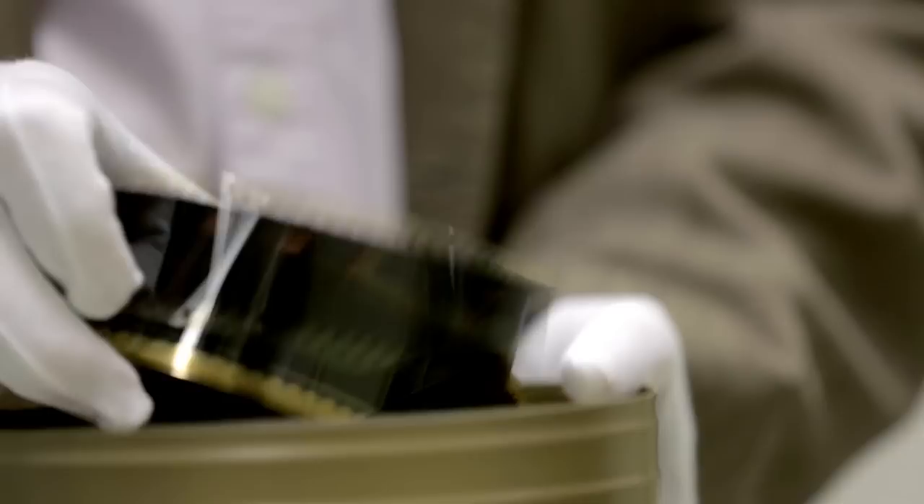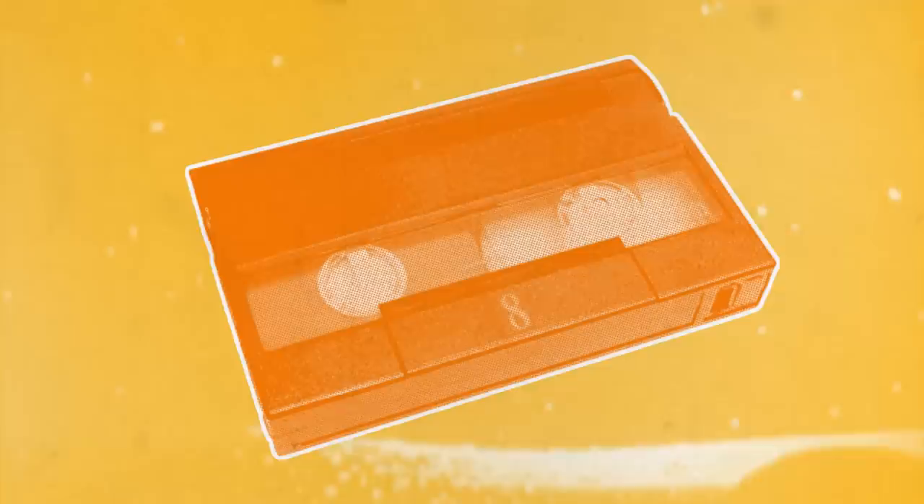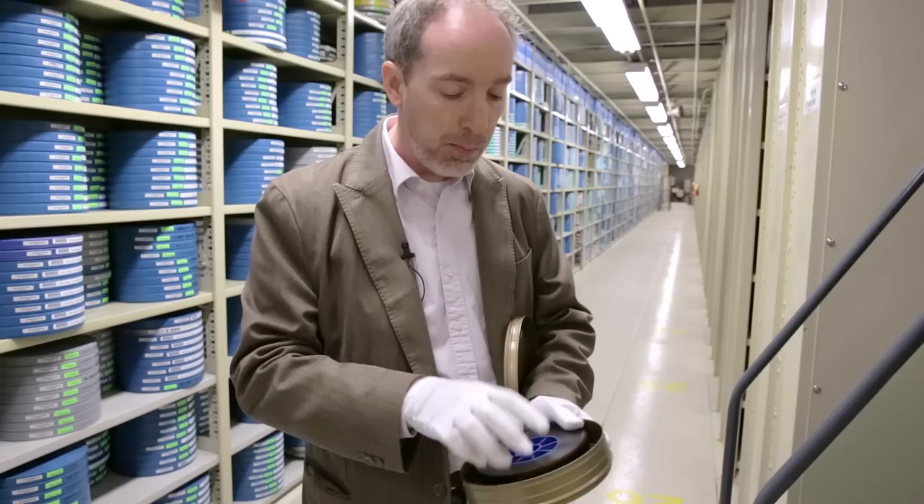When we talk about film preservation in the archival world, we're talking about saving film to 35 millimeter safety film. Digital formats are a constant moving target and we really don't know how long the current digital formats in vogue are going to be viable, but we do know that if we take this off the shelf in 60 years and hold it up to the light, with safety film that image is still going to be there.